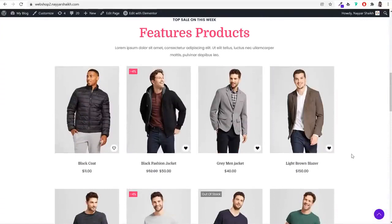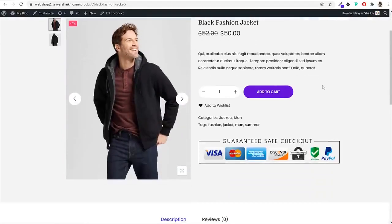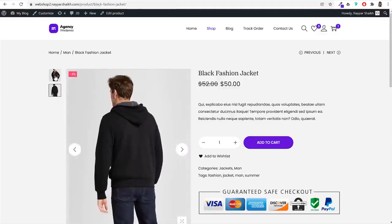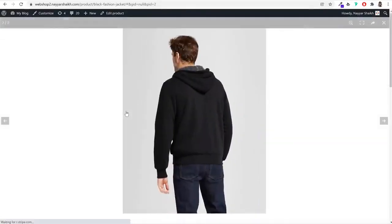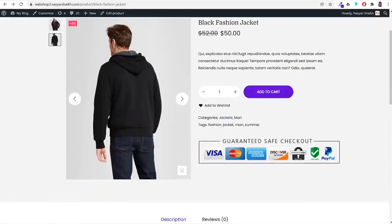Now let's open a single product page. At the top you have breadcrumbs, then a product gallery where you can view different images. If a customer wants, they can click on an image to zoom in. The product title is shown, with a discount — for example, 4% off — where the original price is struck out. Customers can adjust quantity, view categories, and see a 'Guaranteed Safe Checkout' badge with SSL 256-bit security. You can also display what payment gateways you accept.